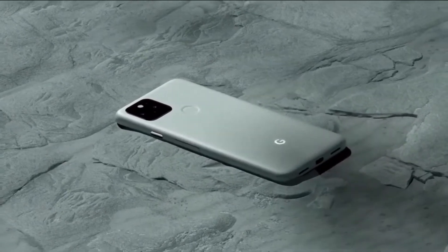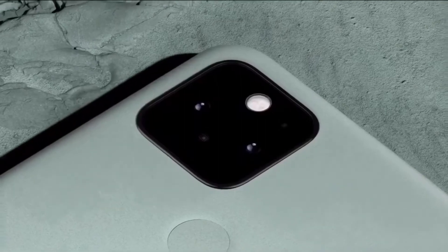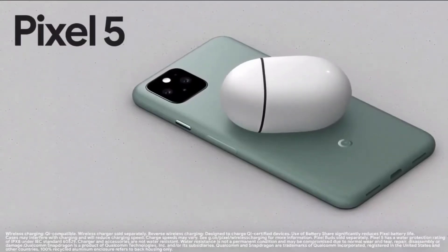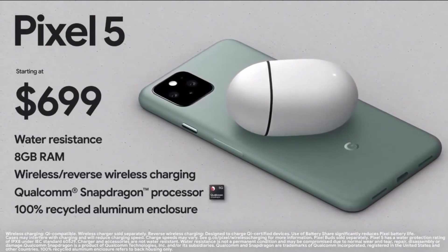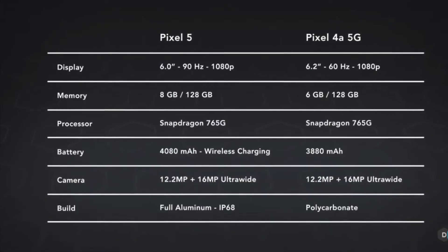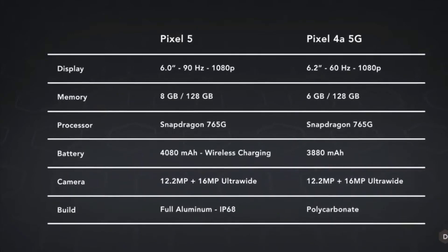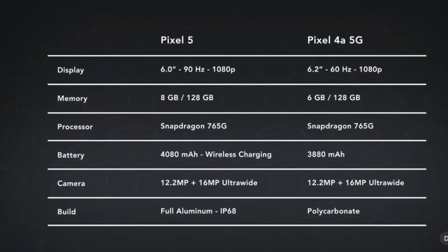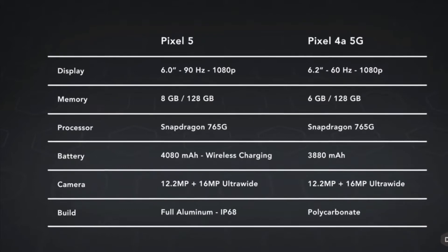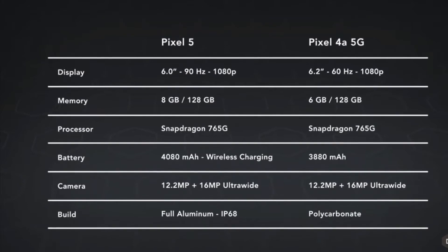The difference between the camera and the processor is the same. The big notable change is with Pixel 5. It has a Full HD display at 6.2 inches. Pixel 5 5G also features a Full HD display.